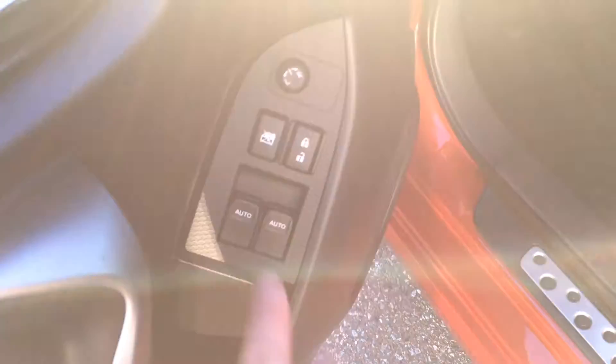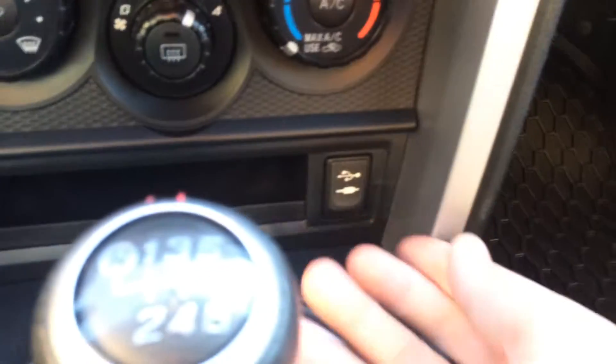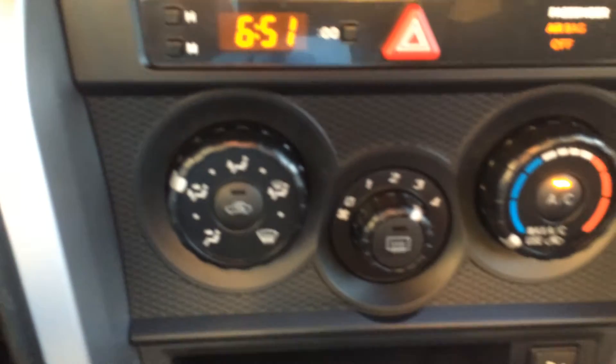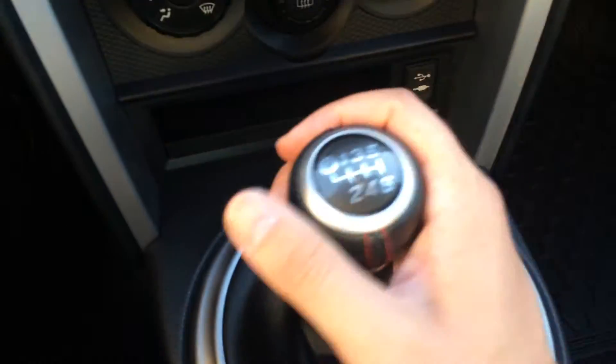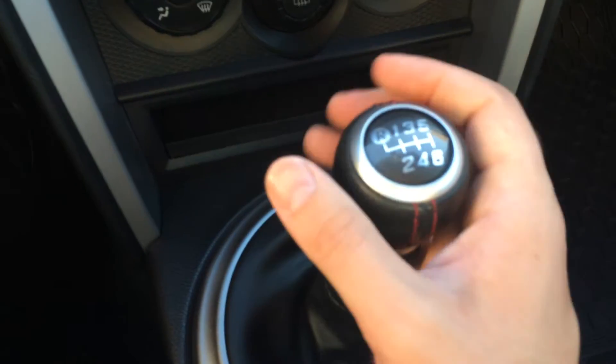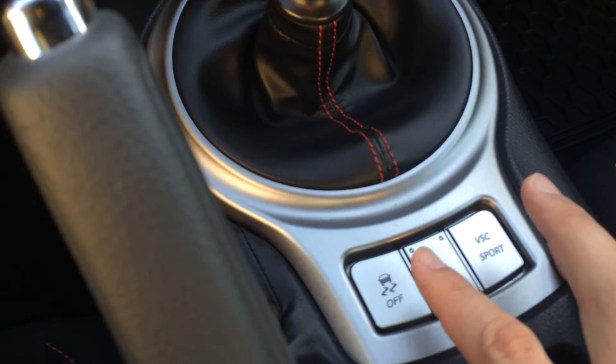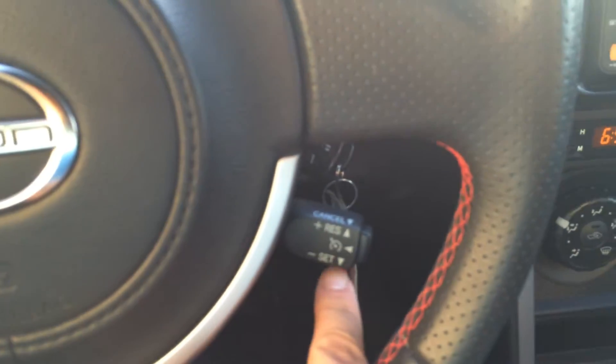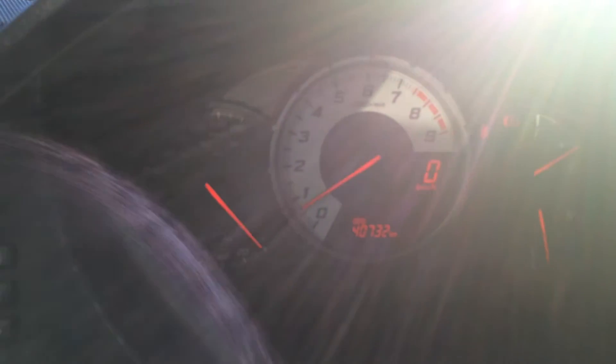We do have auto up and down windows, locks, and mirrors. Inside, there's our AM/FM CD player, an auxiliary input, and a USB input for media devices. There are air conditioning and heating controls, a six-speed manual transmission, and buttons to control VSC and traction control. There's cruise control as well, and the mileage reads 40,732 currently on the odometer.